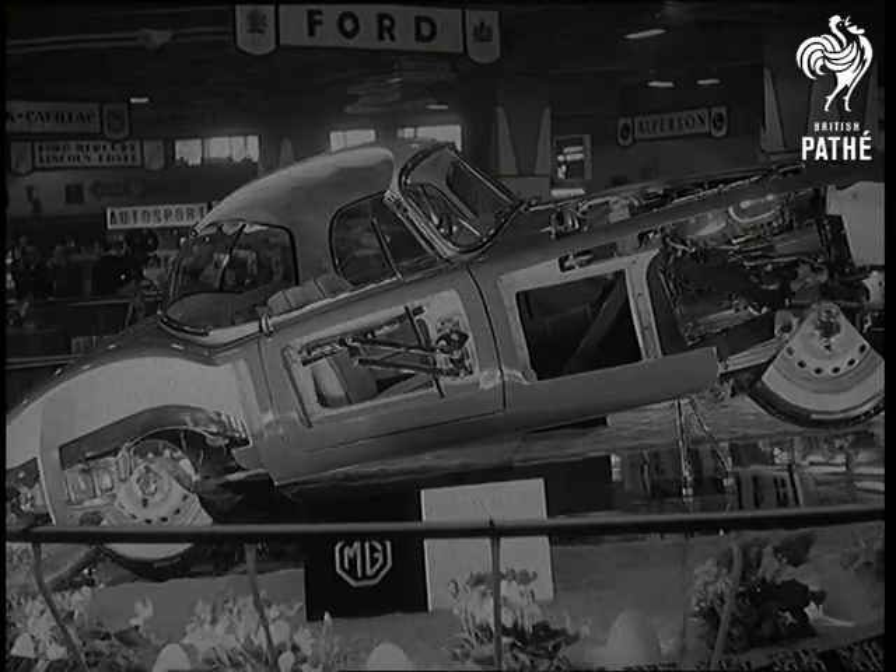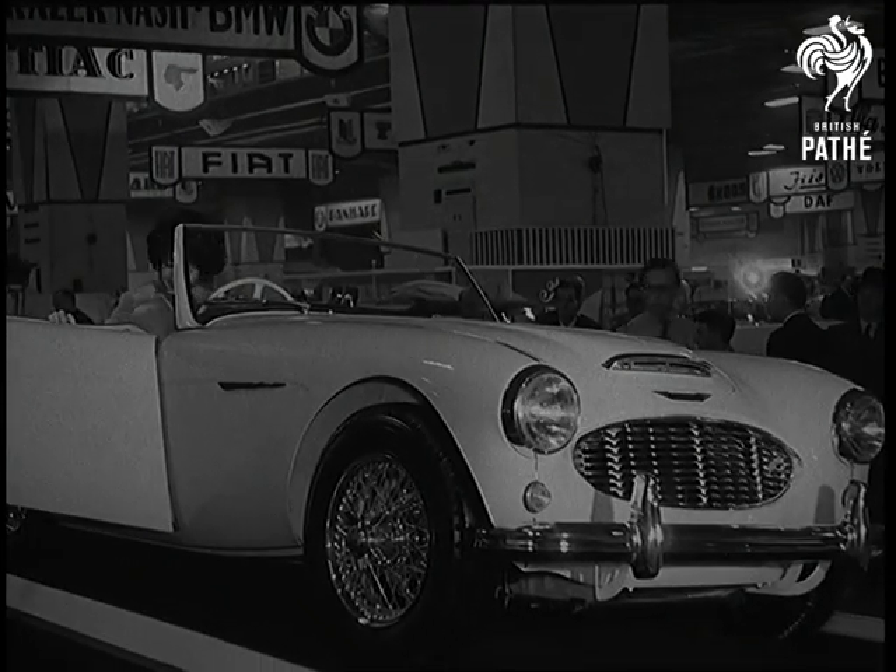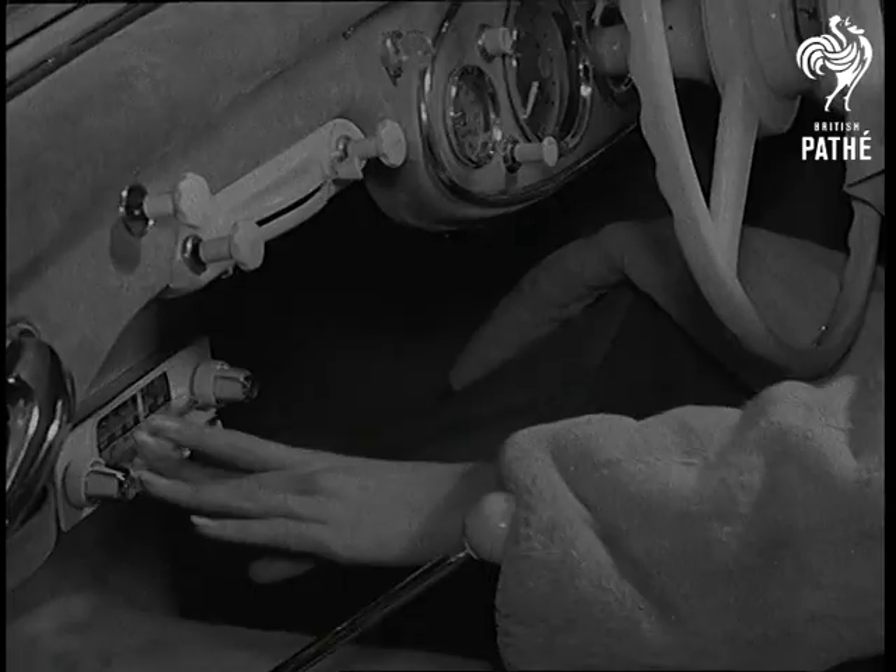The cutaway twin camshaft MGA laid bare all the works, while a gold-plated Austin Healey with minx seat covers adds a touch of luxury to motoring.